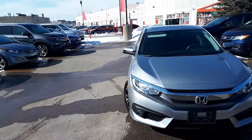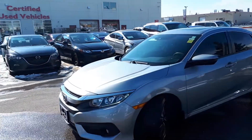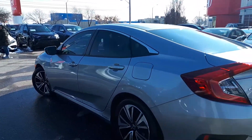We are at Formula Honda. We have a DriveShield certified 2016 Honda Civic EXT. Here's a quick look at the outside of the vehicle.